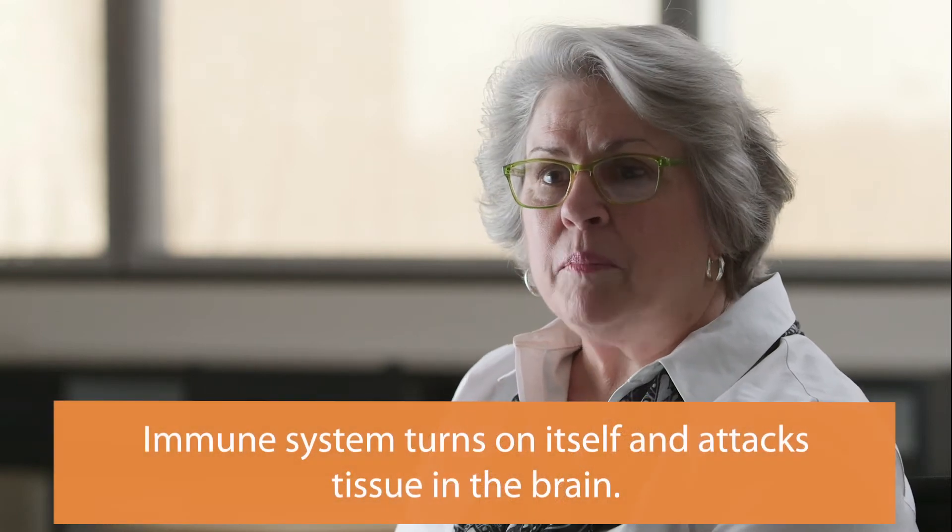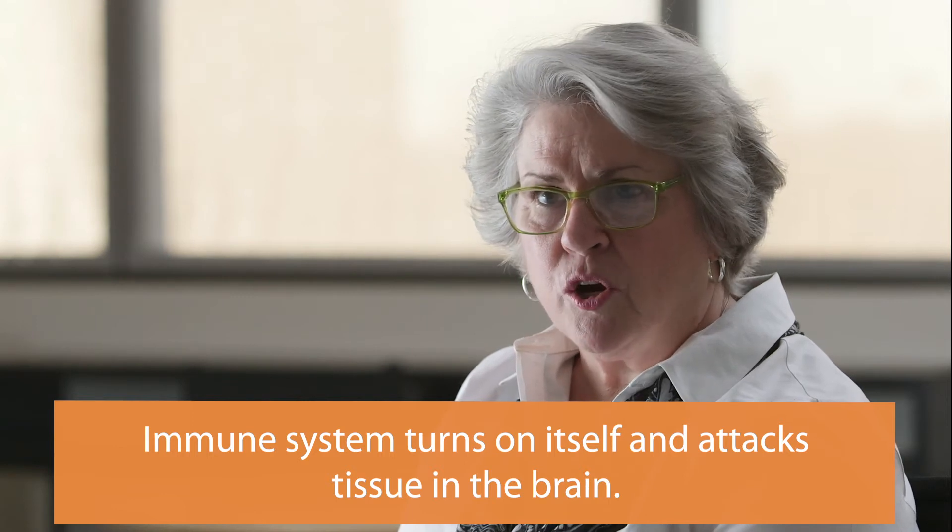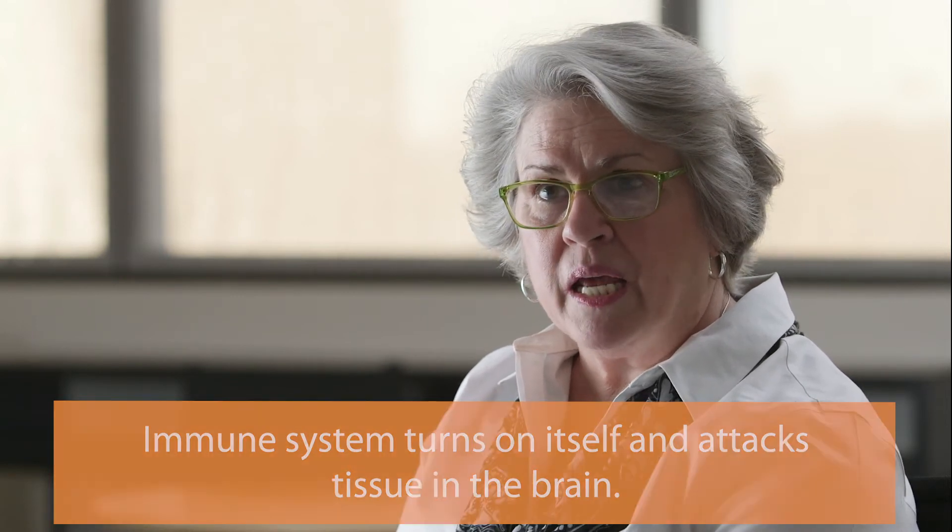In disorders such as PANDAS, PANS, and other autoimmune encephalopathies, this process goes awry as the antibodies become autoantibodies and begin to attack healthy tissue in the brain, which in some way resembles the germ it's supposed to be eliminating. A patient's immune system turns against itself, which is why these disorders are referred to as autoimmune.